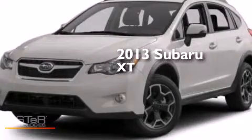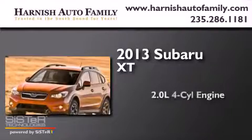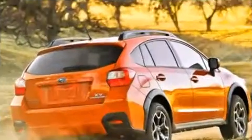This is a brand new 2013 Subaru XT. It features a 2.0-liter four-cylinder engine, an automatic transmission, and all-wheel drive.